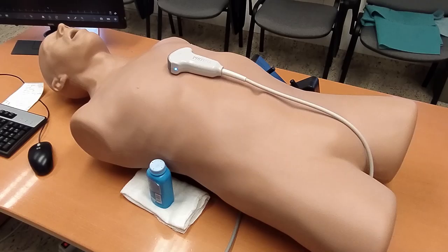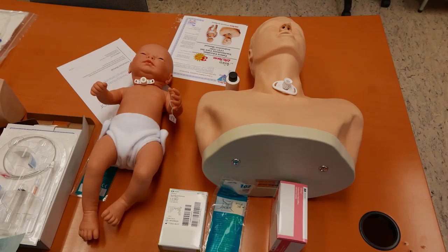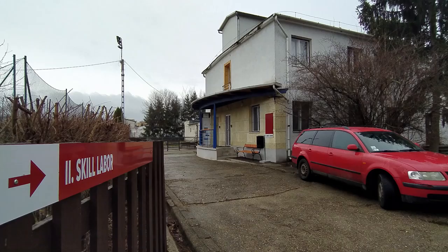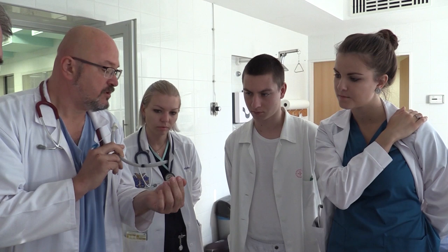Két évvel ezelőtt egy országos projekt indult a vidéki egyetemek vezetésével, régiókra osztva az országot, annak érdekében, hogy minden megyei kórházban egy szimulációs központot tudjunk létrehozni – úgynevezett skill labort – amelyik azt a célt szolgálja, hogy az orvostanhallgatók, az orvosok, és az egészségügyi szakdolgozók is valóságos helyzetekben, szimulált körülmények között megfelelő eszközökkel gyakorlatot tudjanak szerezni speciális helyzetek megoldására.